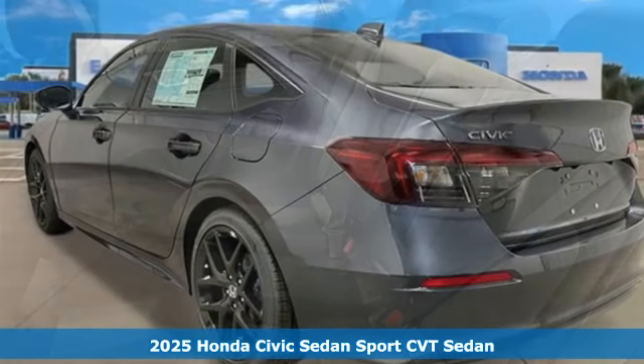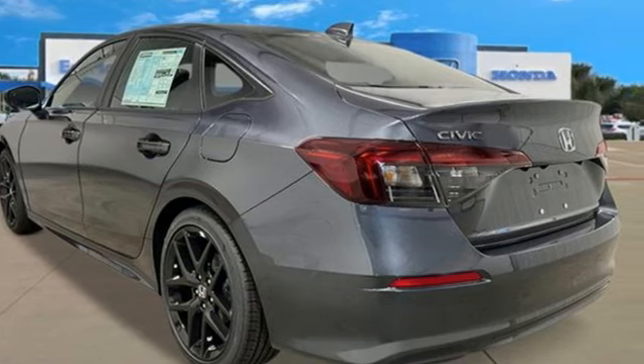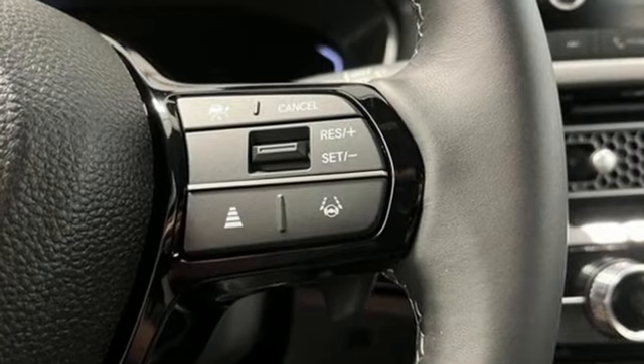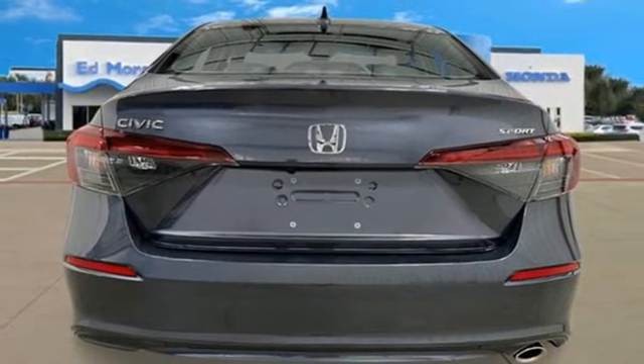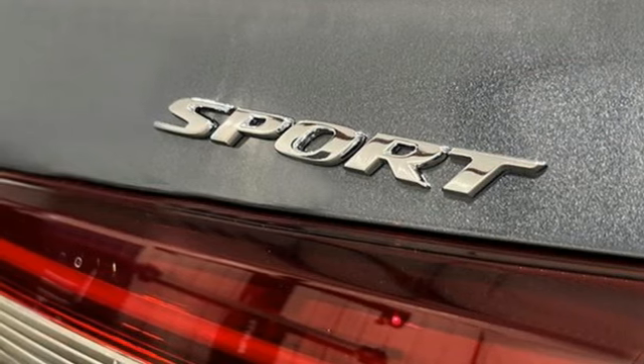Features include streaming audio, doors and push-button start proximity key, leather steering wheel, configurable instrument gauges, wireless phone connectivity, manual tilting steering column, inline four-cylinder engine, aluminum wheels, gas pressurized shocks, and steering assist cruise control.